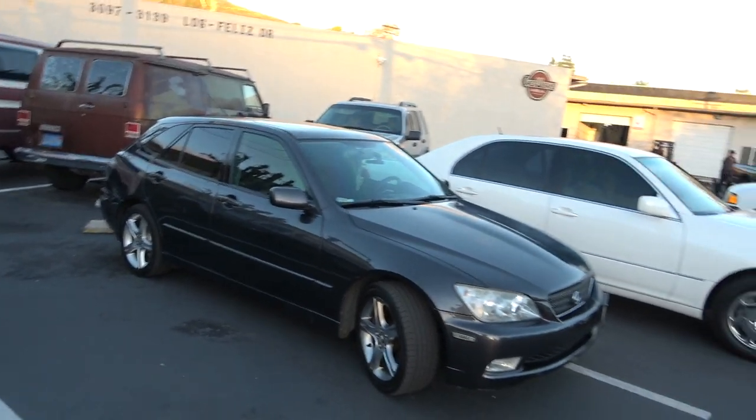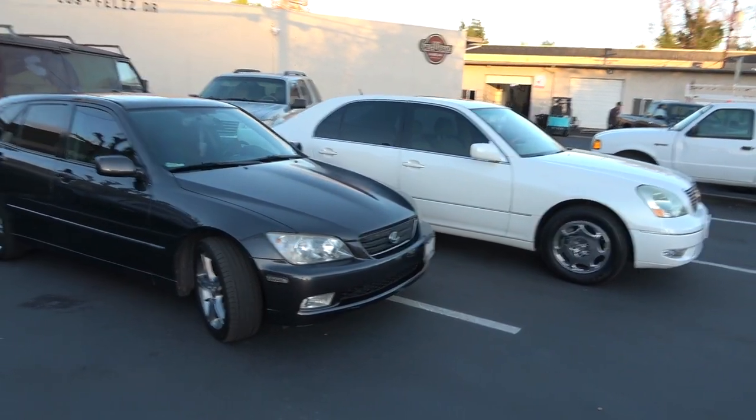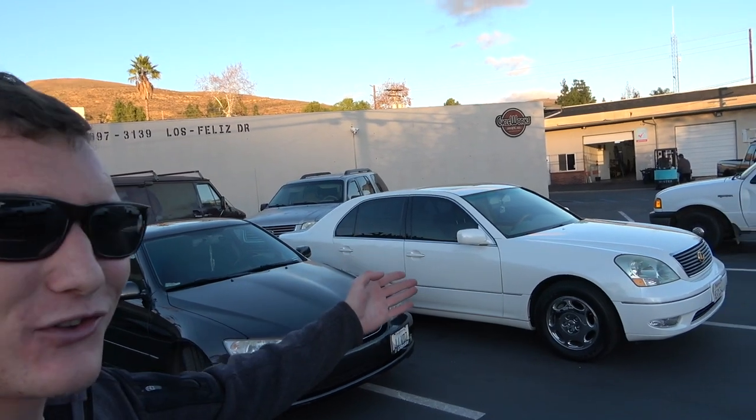That's a good garage update for you guys — we've got not one but two Lexuses now: the 2002 Lexus LS430 and the 2002 Lexus IS300 Sport Cross. Thank you to everyone who watched today's video and supports the channel. Be sure to give me a like and subscribe if you enjoy this content and want to see more. With that being said, I'll see you guys next time — cheers.